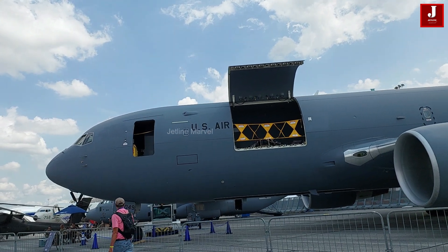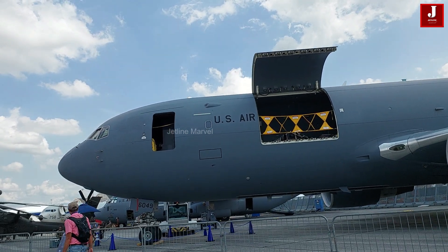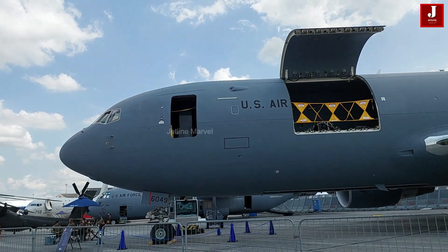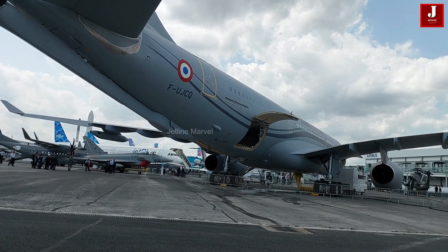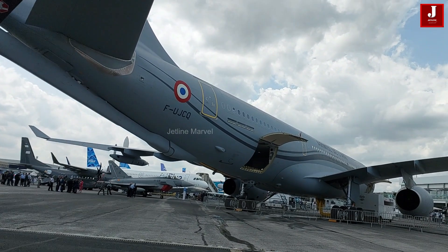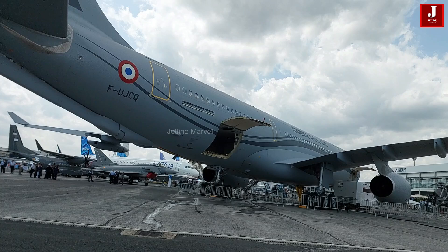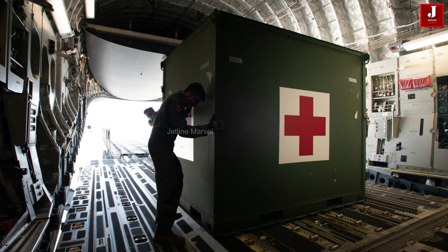The KC-46 features a main-deck cargo door capable of accommodating up to 29.5 tons of cargo across 18 pallet positions. The Airbus A330 MRTT operates similarly to a standard A330, offering a second deck capable of carrying 37 tons of cargo in eight pallet positions. However, the A330 MRTT faces volume constraints on its second deck and lacks a main-deck cargo door like the Boeing KC-46A, requiring all main-deck cargo to be loaded through passenger doors.